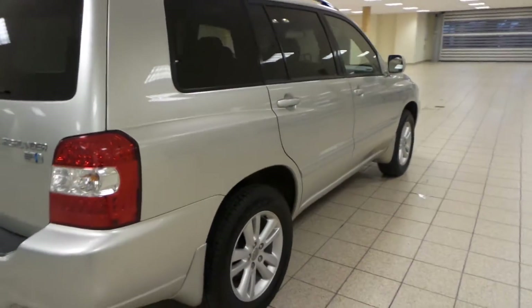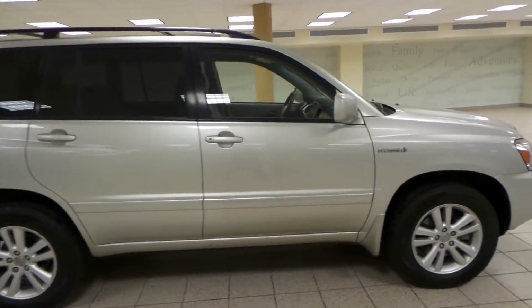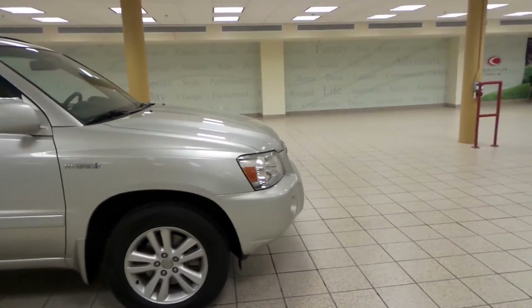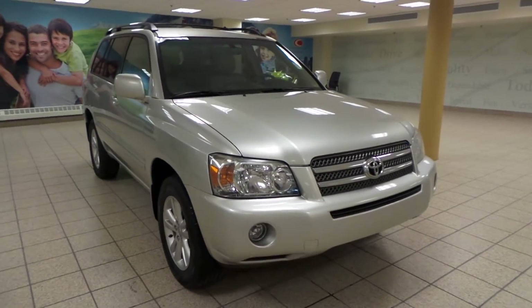This is just one of many of our used vehicles here at CharlesLynn Toyota. If you're interested, please come by to the Northwest Auto Mall or visit our website at www.charleslyntoyota.com. Thanks for watching.